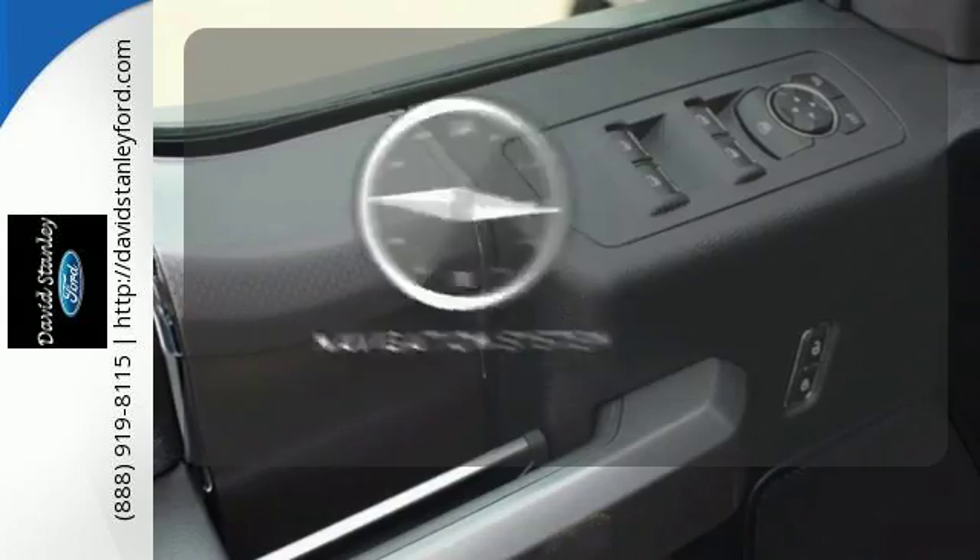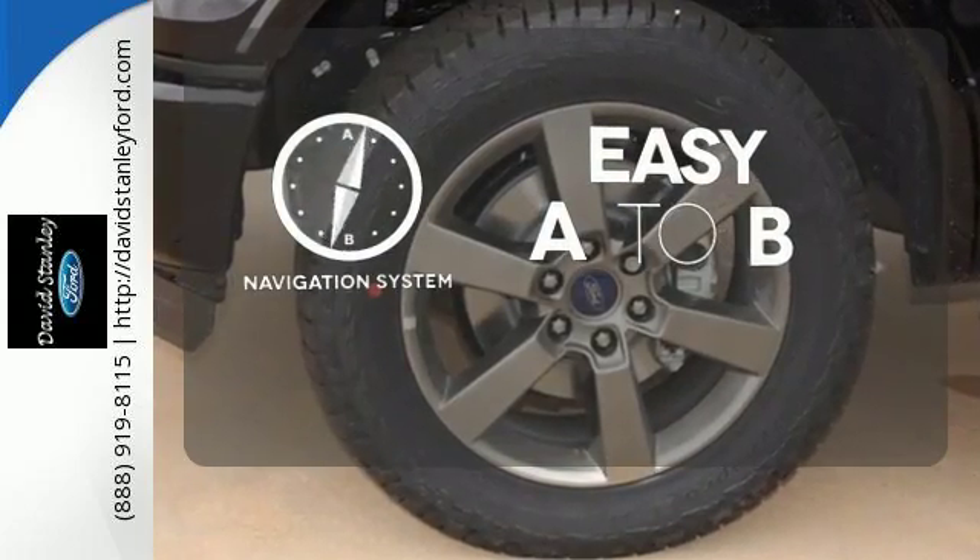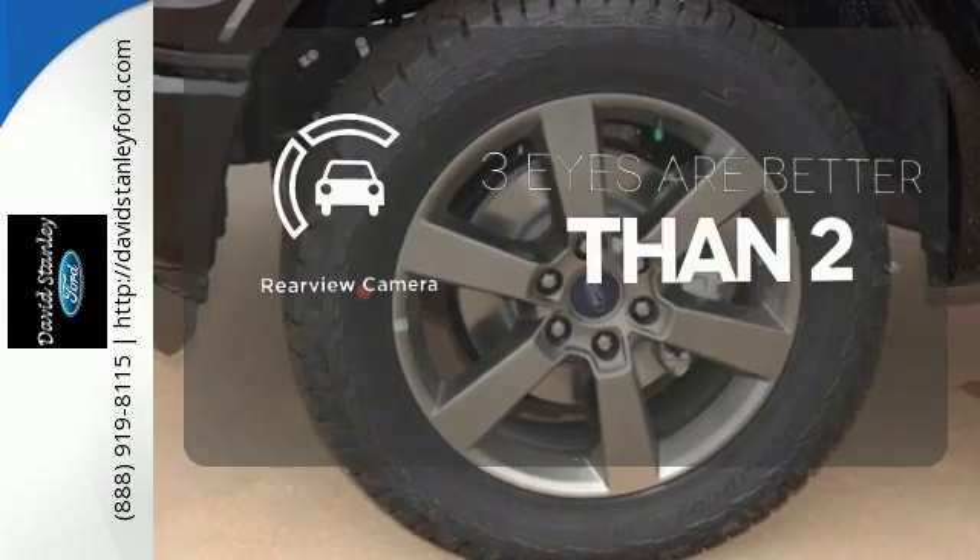Feel confident getting from point A to point B with the navigation system. The backup camera gives you a clear picture of what's behind you.